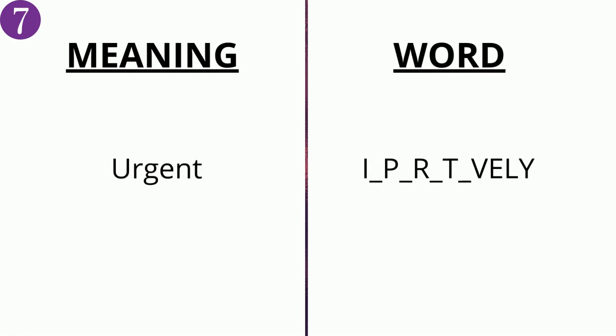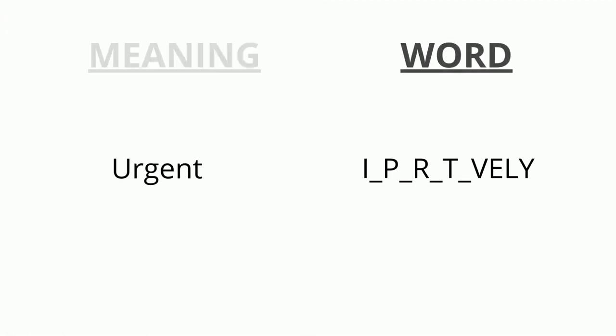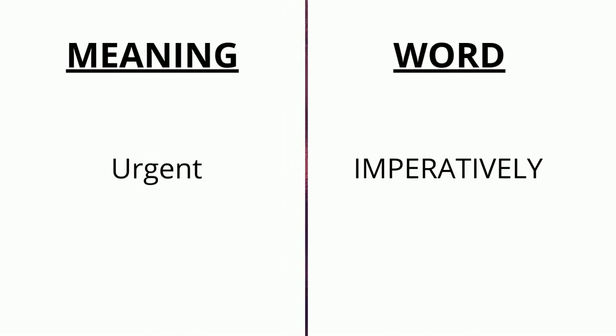The meaning of the seventh word is 'urgent' and the word is i _ p _ r _ t _ ve ly. The correct answer is 'imperatively'.